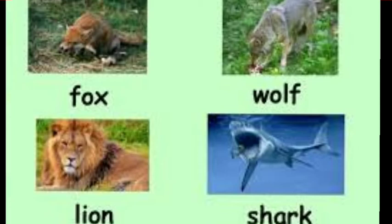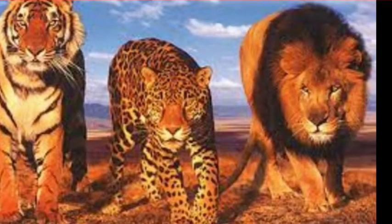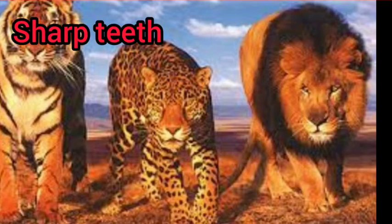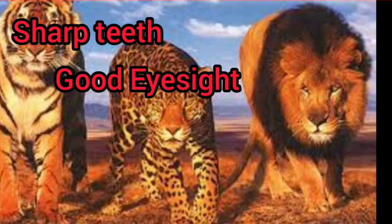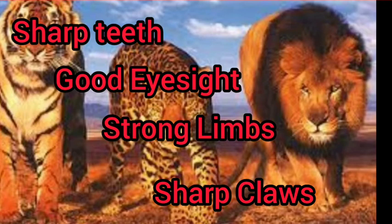Carnivorous animals like tiger, lion, leopard, and wild dogs eat other animals like deer and bisons. They have some special features in their body: sharp teeth, good eyesight, strong limbs, and sharp claws.